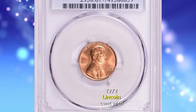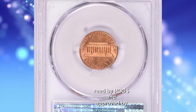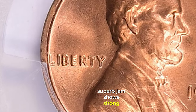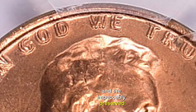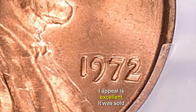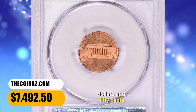1972 Lincoln Cent with double die obverse, graded as MS67+ Red by PCGS and approved by CAC. This spectacular superb gem shows strong doubling on the date, LIBERTY, and IN GOD WE TRUST. The design elements are sharply struck and the impeccably preserved original red surfaces radiate vibrant mint luster. Eye appeal is excellent. It was sold for $7,492.50 with buyer's fee.